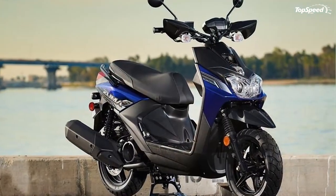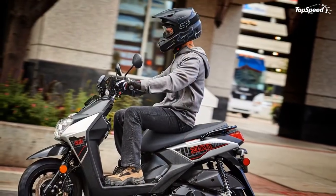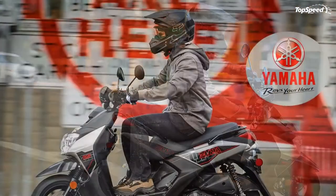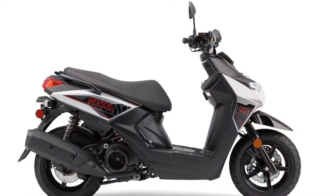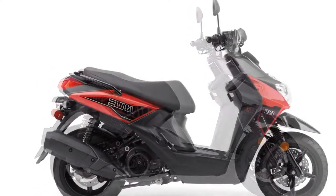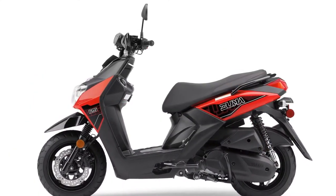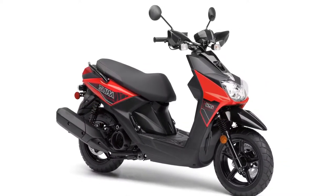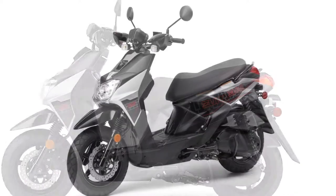A tubular steel underframe on the Zuma 125 stiffens the assembly and gives it a 27-degree steering head angle for 3.7 inches of trail and crisp handling, in spite of its fat tires. Cast aluminum rims run a 12-inch diameter with a 120/70 hoop up front and a 130/70 in the rear. Yamaha picked tires specifically built for service on unimproved roads, so you can at least tackle dirt roads if not actual light terrain.